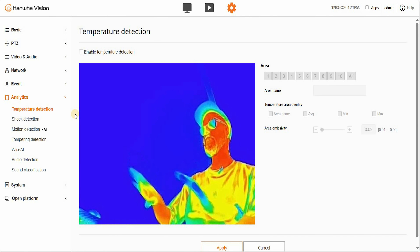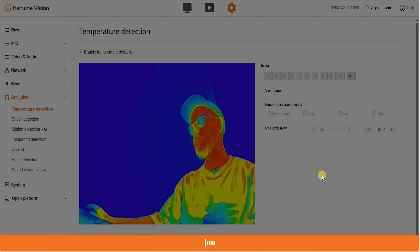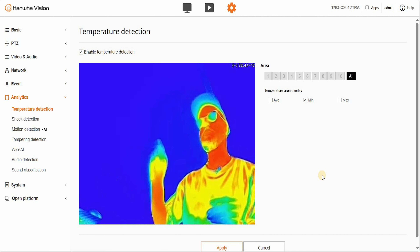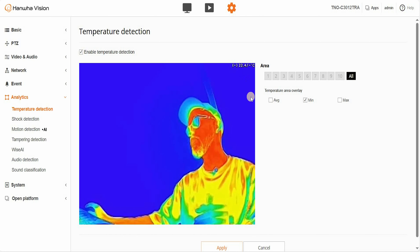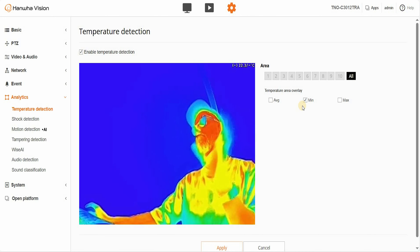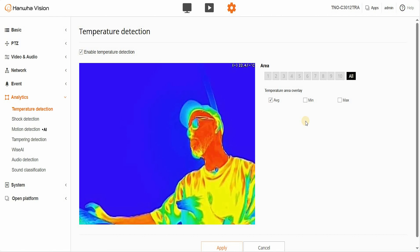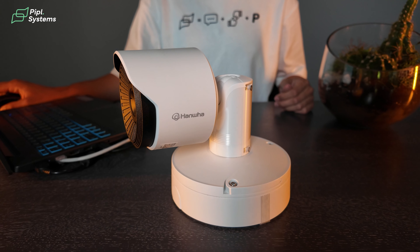In temperature detection, when you enable it you will see a number appear in the top right corner of your screen. Right now it's showing 22.4 degrees Celsius, and you choose which temperature to showcase — minimum, maximum, or average temperature on screen. Depending on what you are monitoring, this is a great tool to maintain a certain temperature threshold to assure everything is secured in your facility.